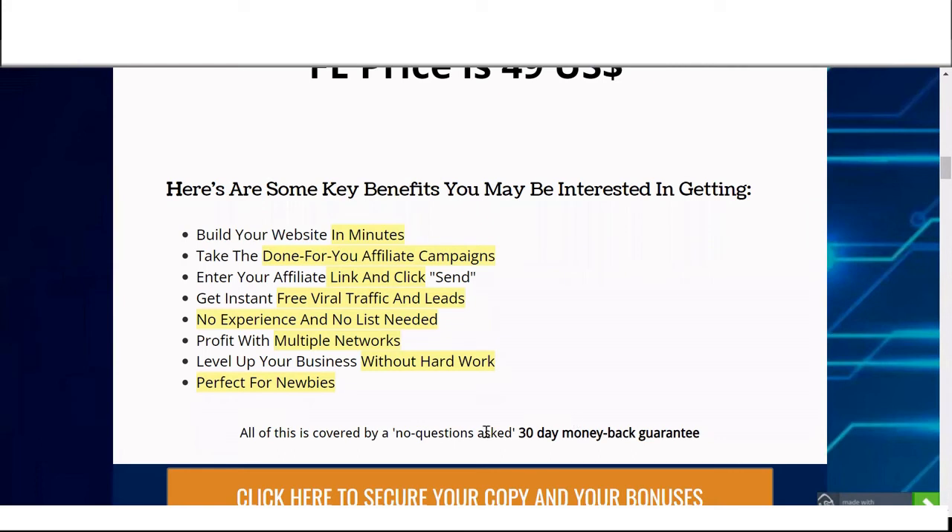Don't forget, you have a 30-day money-back guarantee. And don't forget to check my bonuses — it's all yours completely free of charge. Thank you for watching my Profit Generator review. See you in the next one and take care.